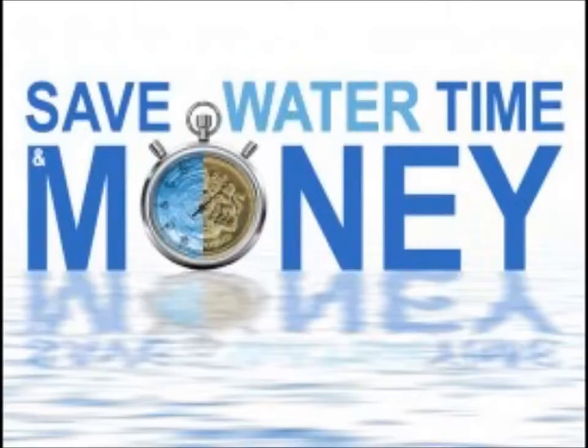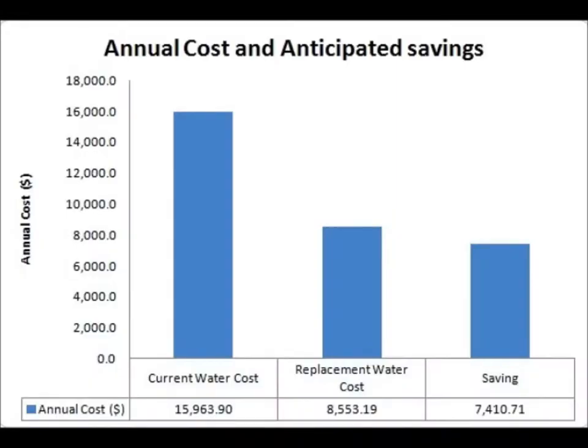It was found that replacing the old faucets, washing machines, and urinals with more economical alternatives would result in a savings of $7,500 per year with an initial investment of $34,000. This yields a payback time of 4.7 years.